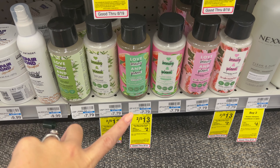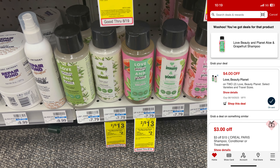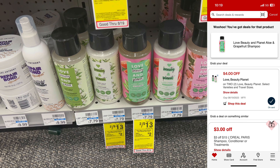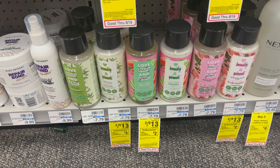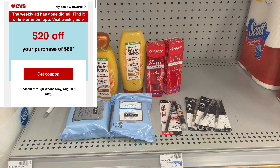If you like Love Beauty and Planet, you're going to grab them for basically buy one, get one free this week. They're on sale two for $13. Buy two, get a $2 extra buck. We have a $4 off two digital coupon. You'll pay $9 out of pocket, get back a $2 extra buck, making it $7 for two or $3.50 a piece.